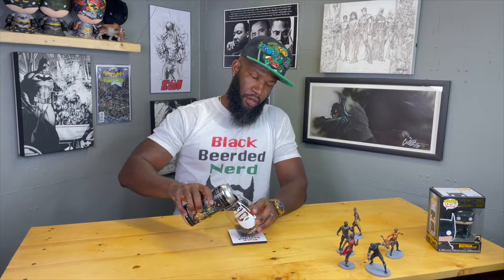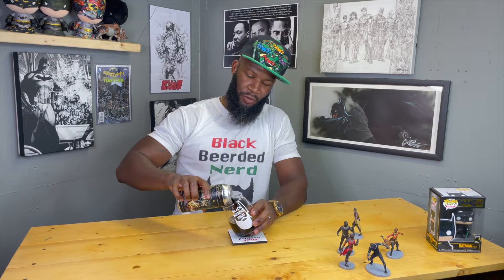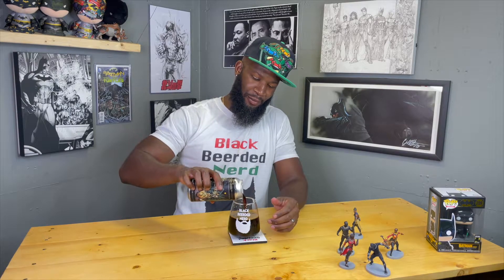I've had one of their stouts before — I'm going to say it was like a peanut butter stout. It was the one with the rat on the can where he was trying to help his brother out of a rat trap. So I'm definitely interested to see what this one is hitting on.